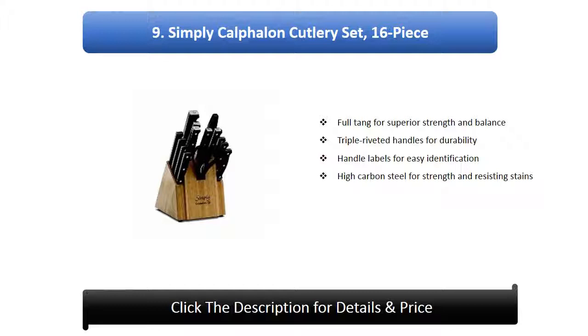Number 9: Simply Calphalon Cutlery Set, 16 piece. Full tang for superior strength and balance. Triple riveted handles for durability. Handle labels for easy identification. High carbon steel for strength and resisting stains.